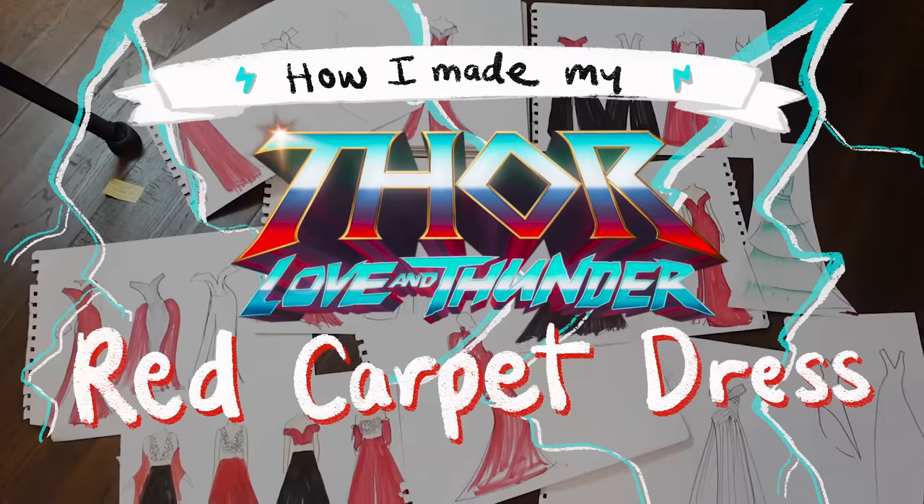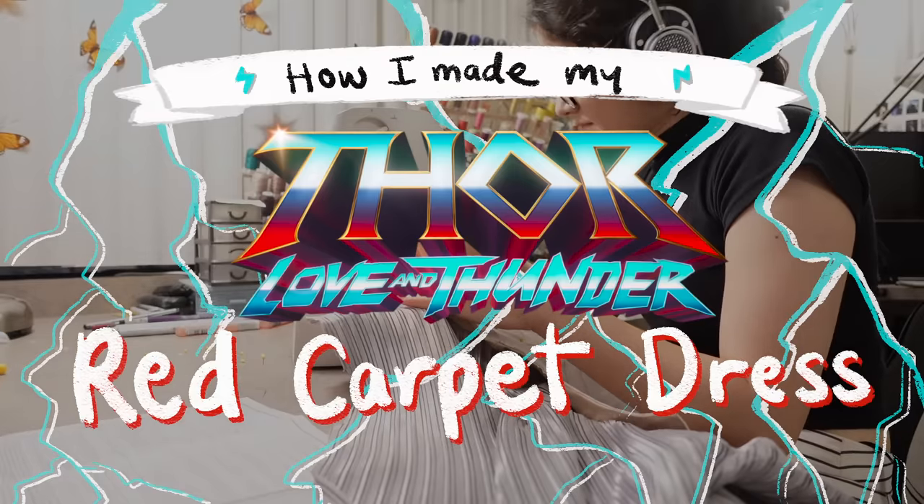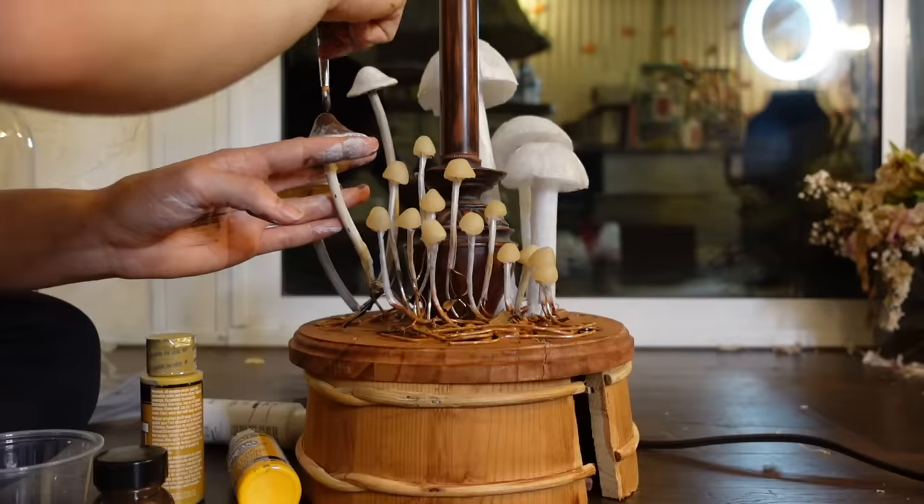This video is going to be a bit different because it's a rush project. I've got two days to make a dress for the red carpet world premiere of Thor. Disney invited me to walk the red carpet with all the actors and fancy people — Chris Hemsworth, Taika Waititi, Tessa Thompson, everyone's going to be there. I actually got invited last week but got a bit sick and distracted making a mushroom lamp. We've only got two days now and we're going to make it work.